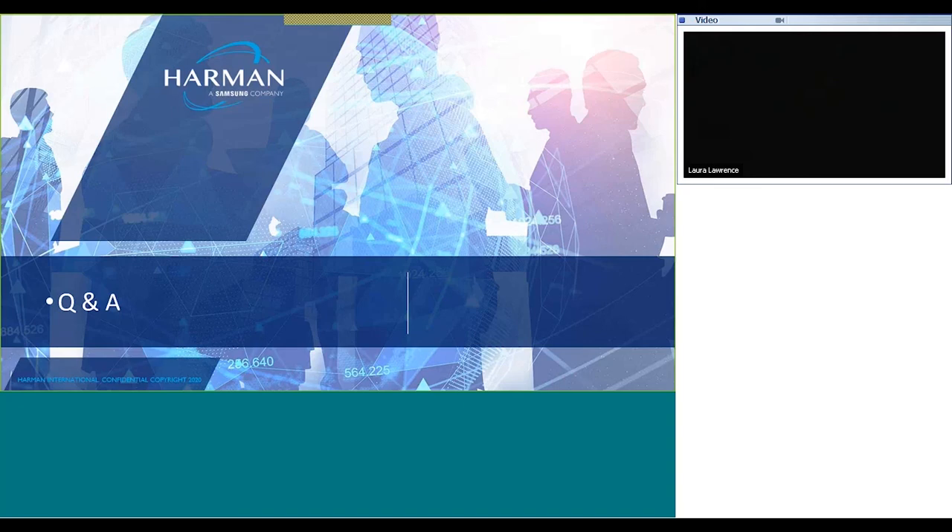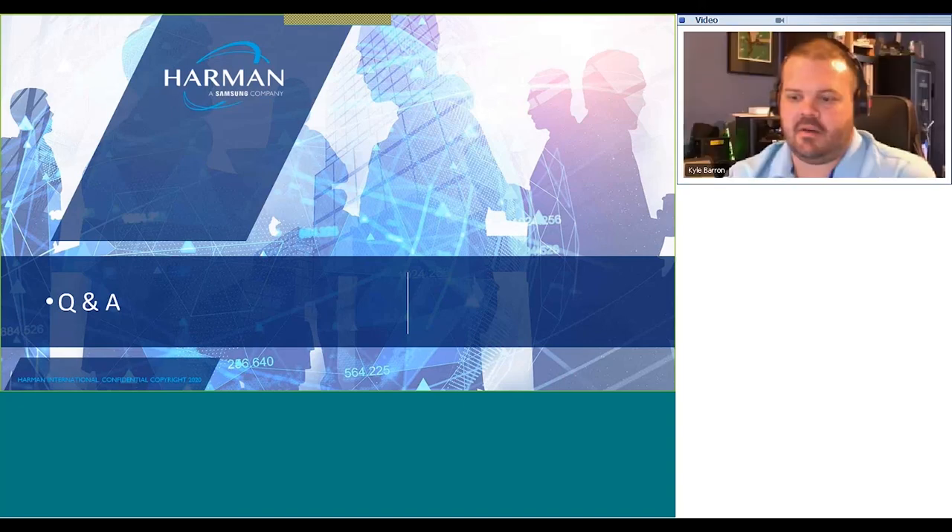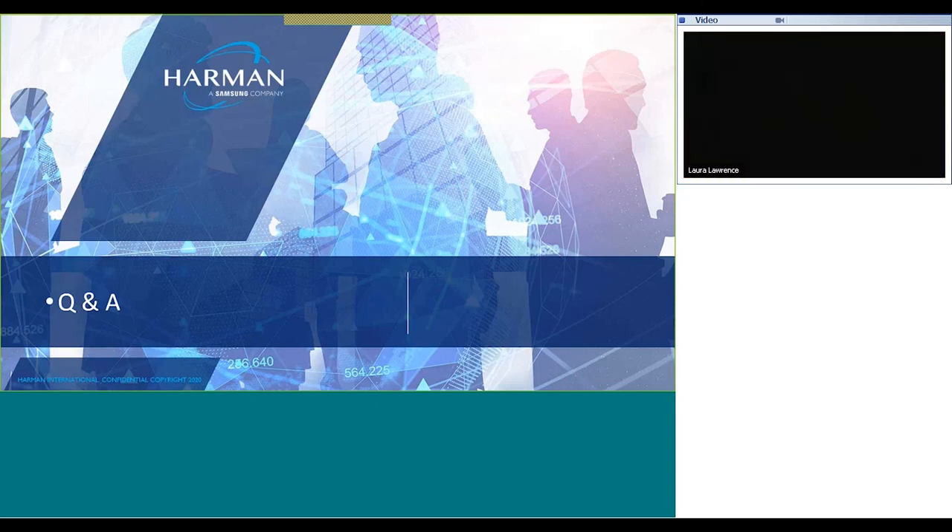I've got another webinar coming up in a week or two discussing network security — I hope everybody will join for that one as well. We'll go over network security, some pitfalls in the AV space, and what happens when things get left open. Thank you so much Kyle for this presentation, and everyone thank you for attending. The full calendar of upcoming webinars can be found on pro.harman.com. Thanks and have a great day.